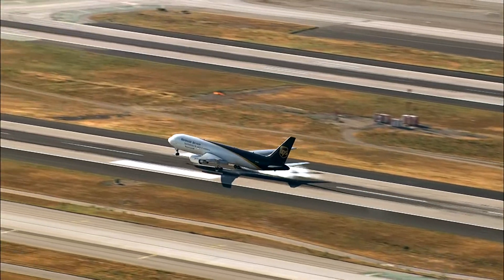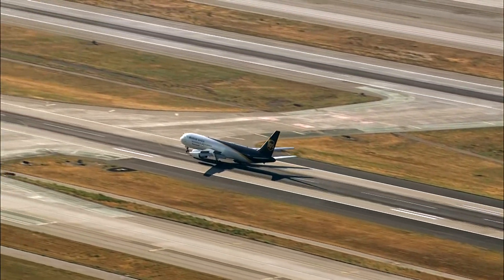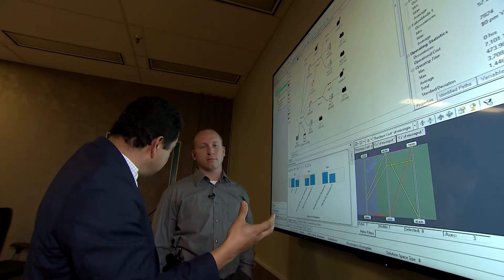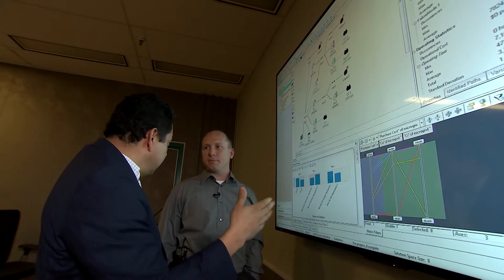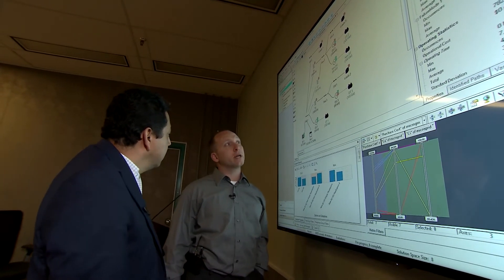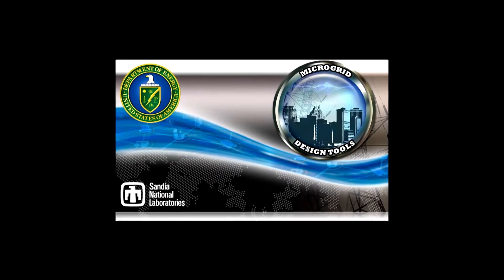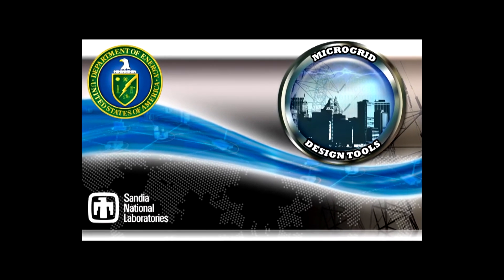The tool is very exciting because it integrates multiple assets needed to promote technology development for microgrids — not just for commercial products, but also for stakeholders like the military and international partners. The completion of this tool is very important and very influential for multiple markets.